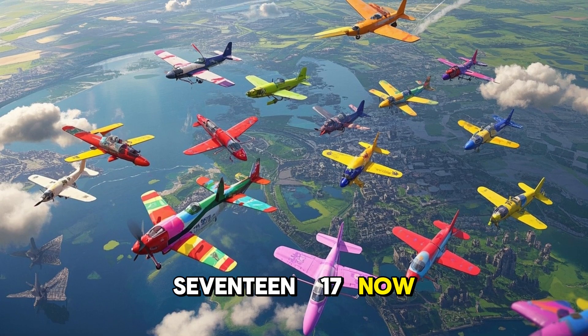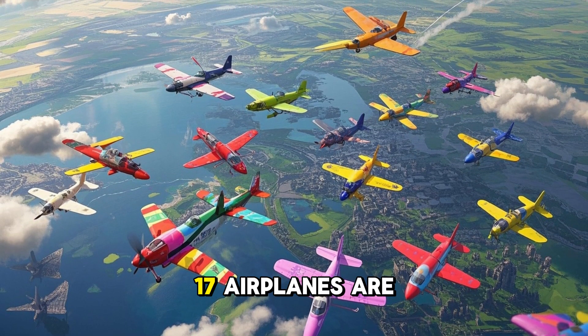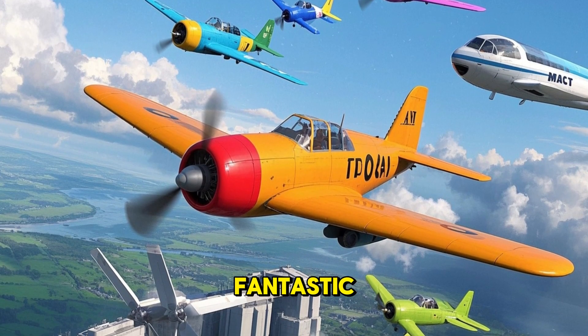17. Now we have 17 airplanes. There are 17 airplanes. 17 airplanes are flying in the sky. Do you see the airplanes? Can you say 17? You are doing fantastic.